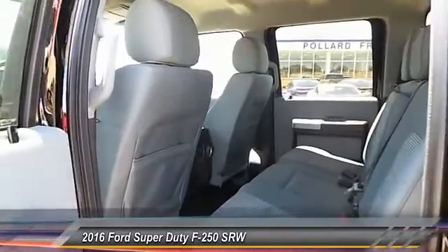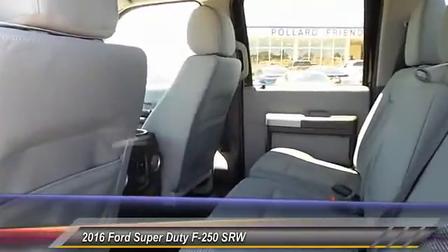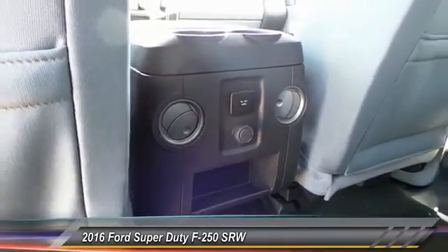This vehicle has less than 100 miles. Here are some of this vehicle's great options: running boards, keyless entry, traction control, automatic stability control, center armrest.